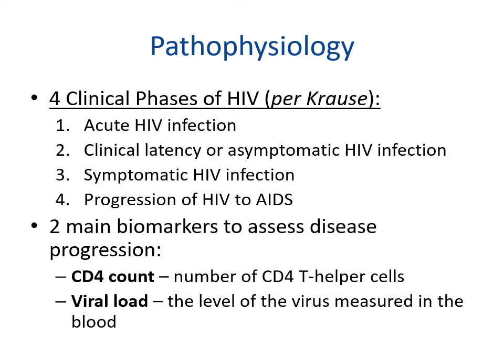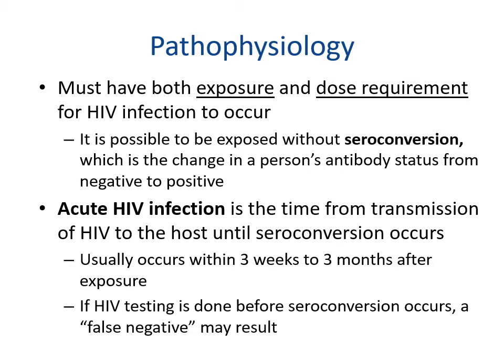The two main biomarkers to assess disease progression are CD4 count — the number of CD4 T helper cells — and viral load, which is the amount of virus measured in the blood. Exposure requires both exposure and a dose requirement. Seroconversion is the change in a person's antibody status from negative to positive; acute HIV infection is the period from transmission until seroconversion, usually within three weeks to three months. If HIV testing is done before seroconversion, a false negative may result.